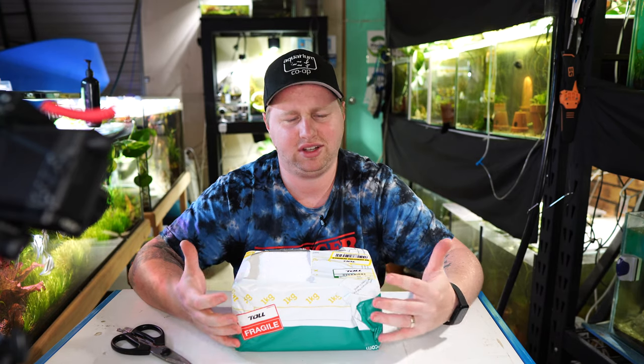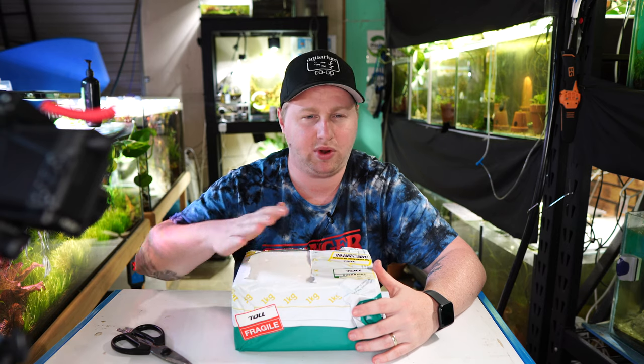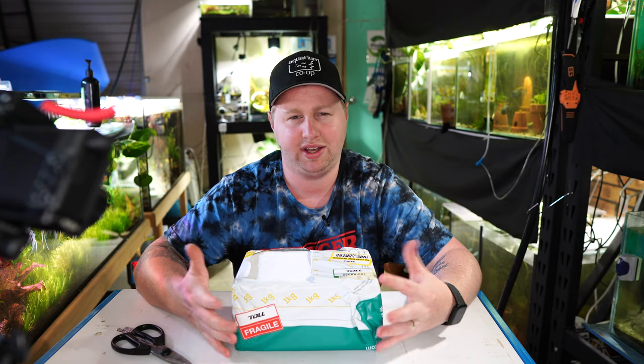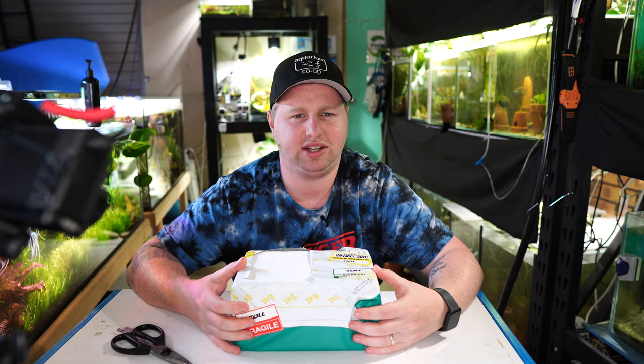Hey all, Blake here with another video and I've got a really exciting unboxing today. I haven't done an unboxing for a while so I'm quite keen to jump into this one. And as with all live fish deliveries, we try and do them as soon as possible just because the fish have been through enough stress. So let's not dilly-dally, let's jump straight into the video.